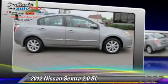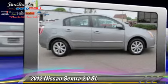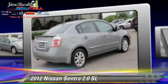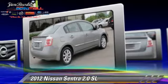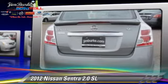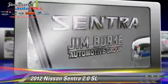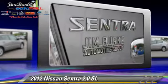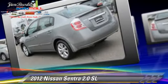The 2012 Nissan Sentra SL, powered by a two-liter four-cylinder engine with an automatic transmission. This vehicle, with fewer than 45,000 miles on the odometer, is well-equipped. This Nissan features powered door locks, a CD player, and tilt wheel.